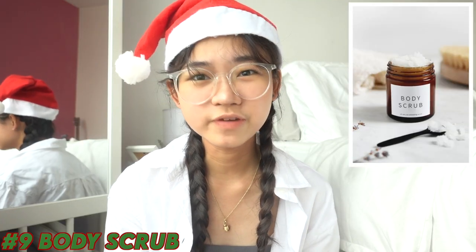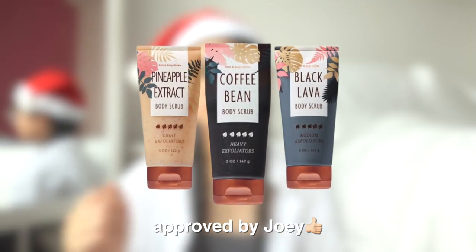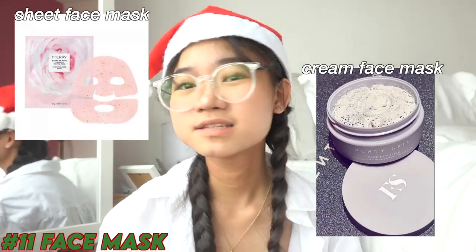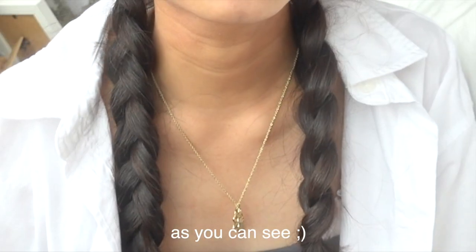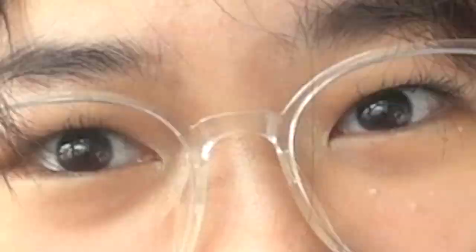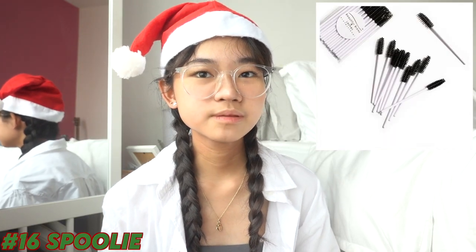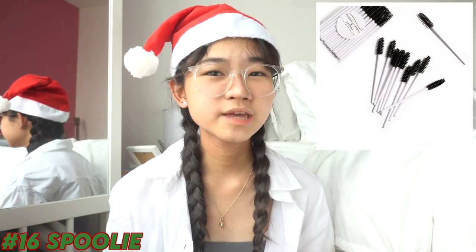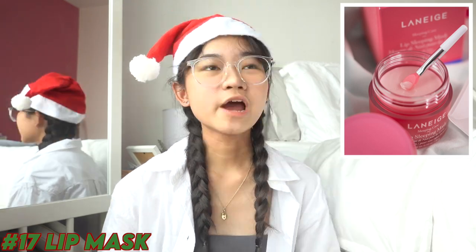Body scrub — I recommend one from Bath & Body Works. I was born with eczema so I can't use heavily fragranced products, but Bath & Body Works works well for me. Also: a loofah, a face mask — cheap or clean, anything works — a hair mask. The one I'm currently using is from L'Occitane and it works wonders. Gel eye masks for dark circles, eyelash serum, castor oil — it makes lashes longer and healthy. A spoolie is really important for brushing eyebrows or applying castor oil. A lip mask — the only one I've used is from Laneige and I recommend it.